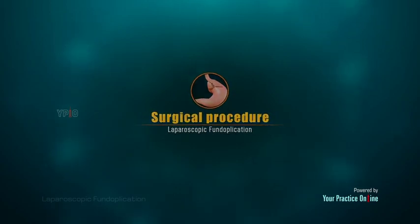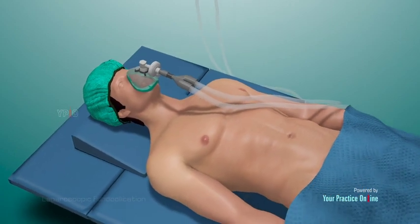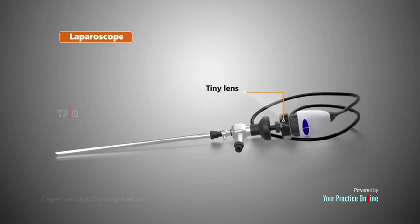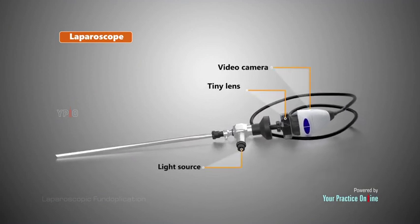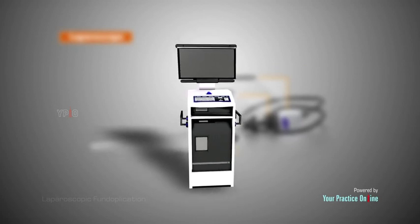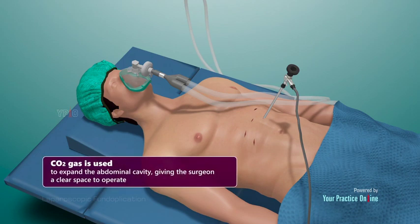Laparoscopic fundoplication surgery is performed using a laparoscopic technique under general anesthesia. A laparoscope is a small fiber optic viewing instrument made up of a tiny lens, light source, and video camera. The camera displays the image of the abdomen on a monitor, allowing the surgeon to view internal structures. The surgeon makes small incisions known as portals in the abdomen; through one incision the laparoscope is introduced, and CO2 gas is used to expand the abdominal cavity, giving the surgeon a clear space to operate.